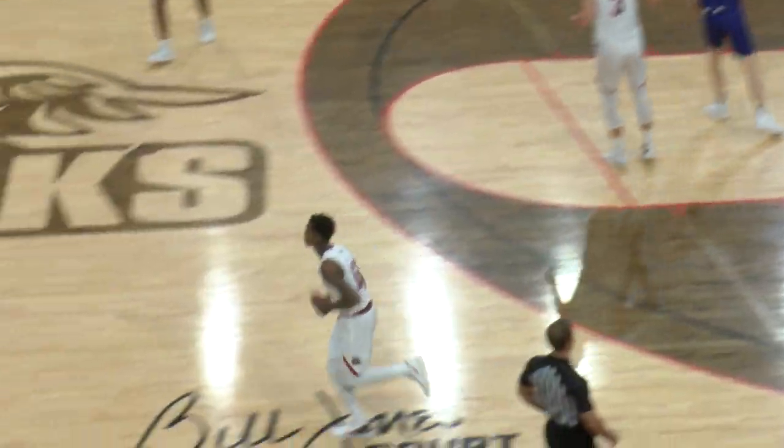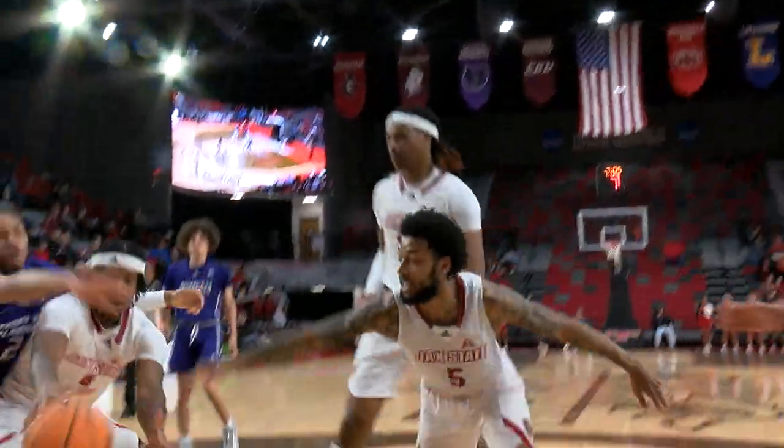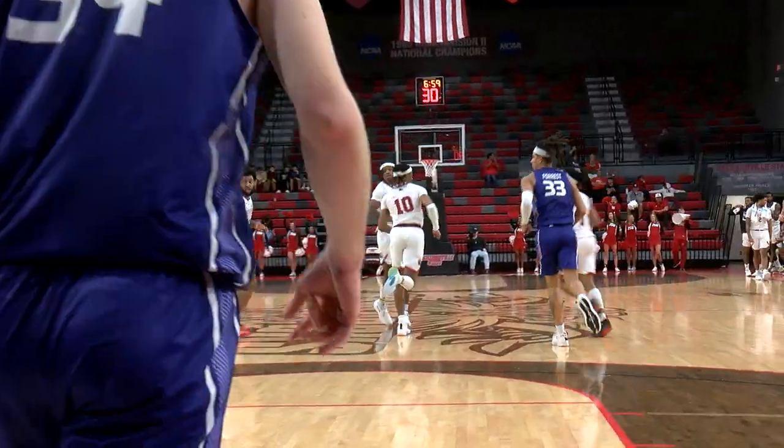Daniels spots up and drains it — his first points, and that's the line. Underneath, Marcellus Brigham gets his first point.